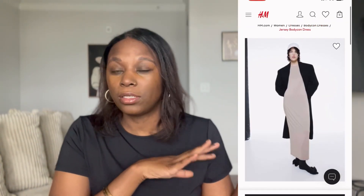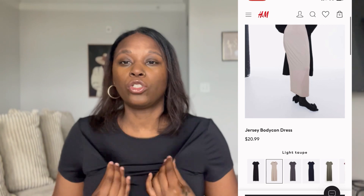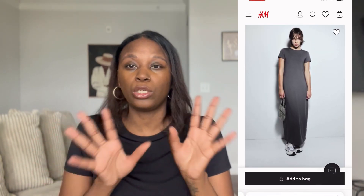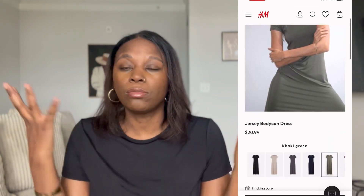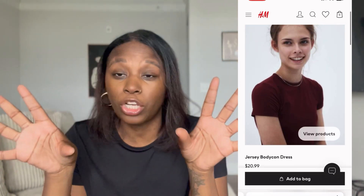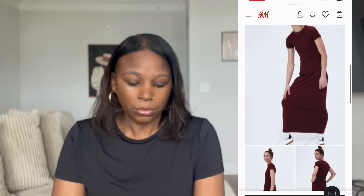Starting with the H&M haul — I'm actually wearing the first piece right now. It's giving me Skims vibes. On the website it's called a jersey bodycon dress, but it's essentially a long tank dress down to the ankles. It's that soft, thin material that was really popular when Skims first came out and everyone was doing dupes. It's really cool — I don't feel like I'm going to sweat because it's very thin. Great for spring and summer.